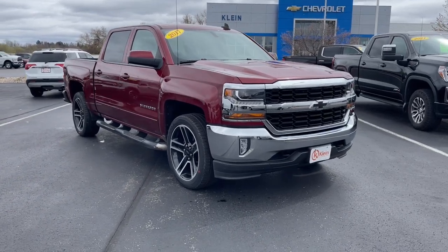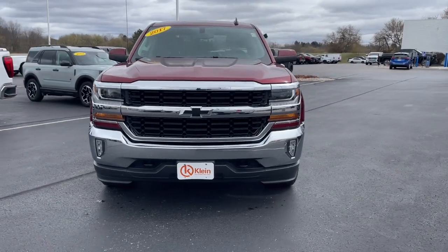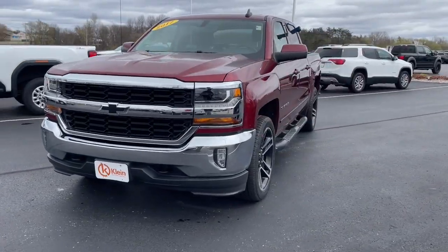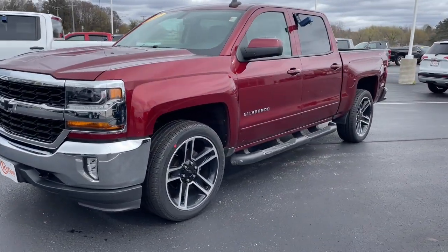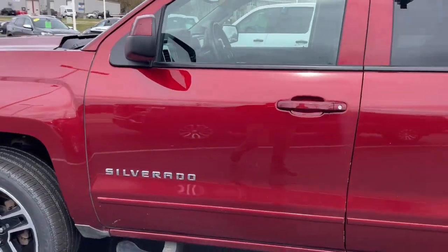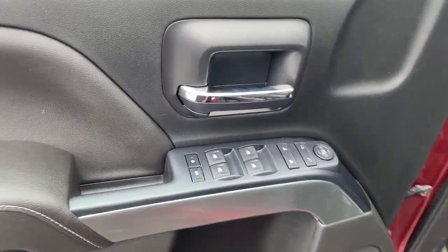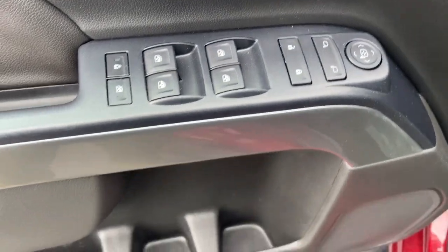Your next car could be the 2017 Chevrolet Silverado 1500. With less than 70,000 miles on the odometer, this vehicle stands out from the rest. The smooth-riding Silverado 1500 delivers rugged strength, a quiet and spacious cabin, agile handling, and technology that keeps you connected.